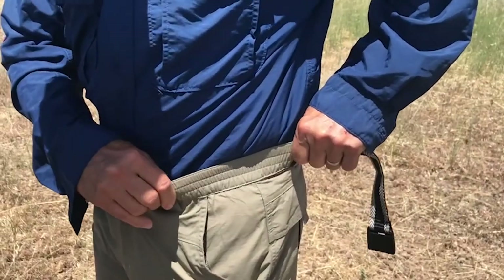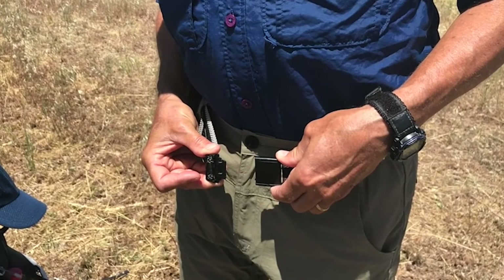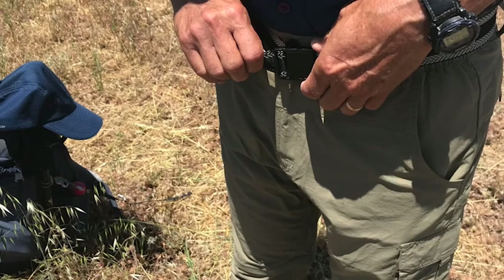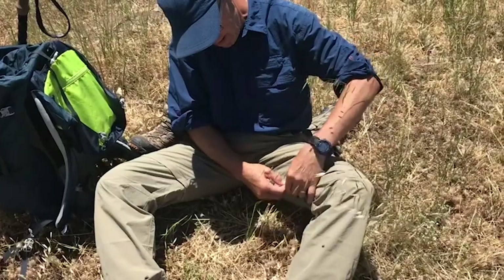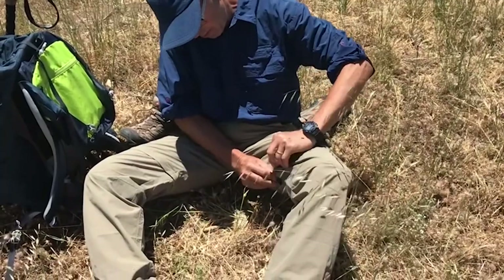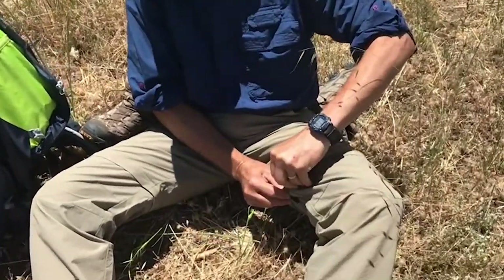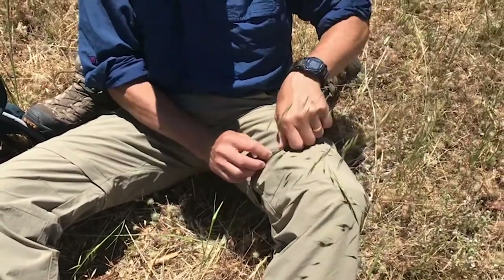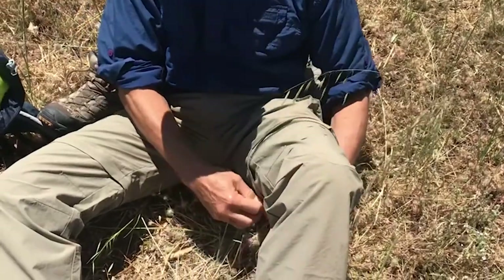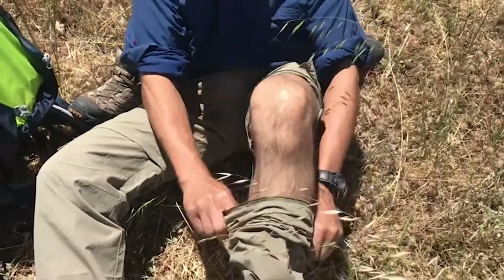They are fitted well and not too baggy. The pants have a side elastic waist — a very good feature, especially after a big lunch. The belt is not too shabby either. To convert the long pants to shorts, you need to find a place to sit down, take off your shoes, find the zipper, and completely unzip one leg and then the other.